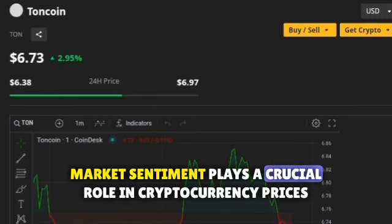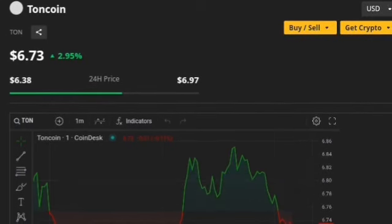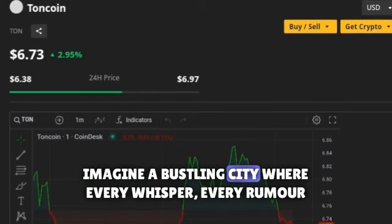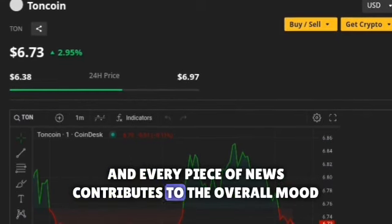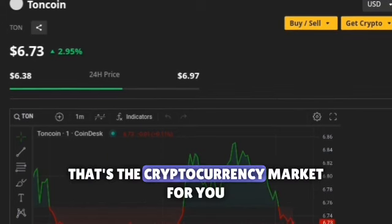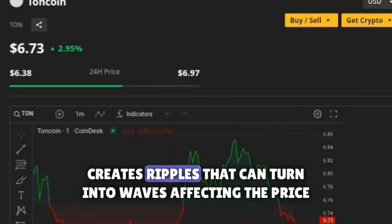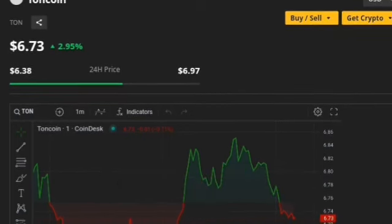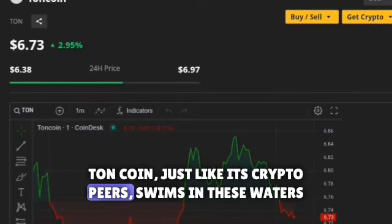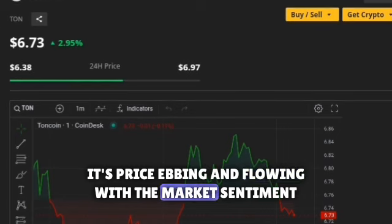Market sentiment plays a crucial role in cryptocurrency prices, and TonCoin is no exception. Imagine a bustling city where every whisper, every rumor, and every piece of news contributes to the overall mood — that's the cryptocurrency market for you. Each event, no matter how small, creates ripples that can turn into waves affecting the price of digital currencies. TonCoin, just like its crypto peers, swims in these waters, its price ebbing and flowing with the market sentiment.